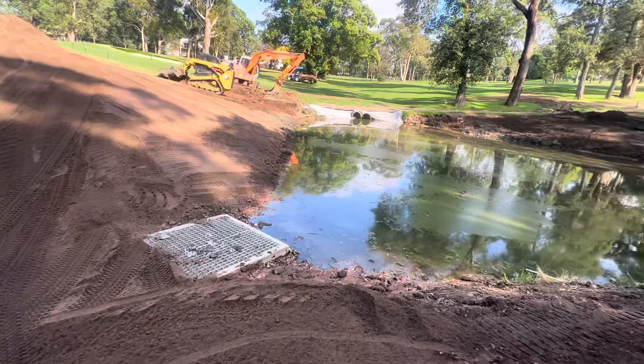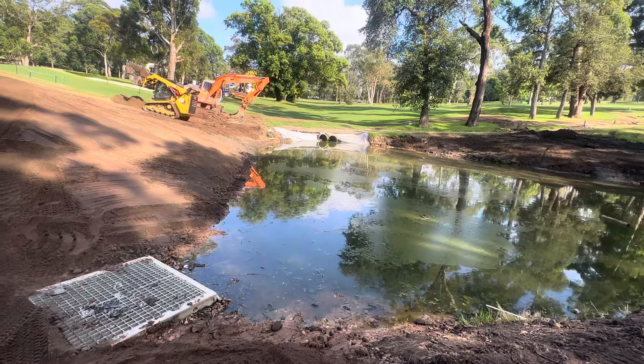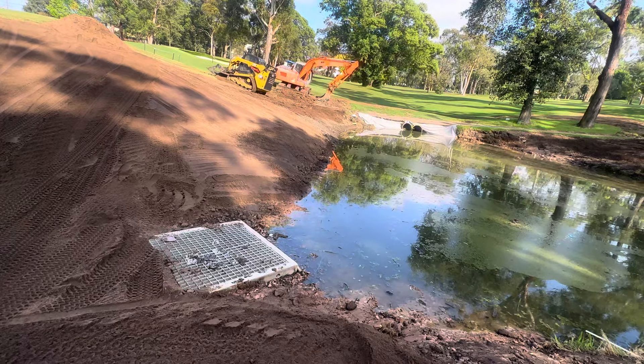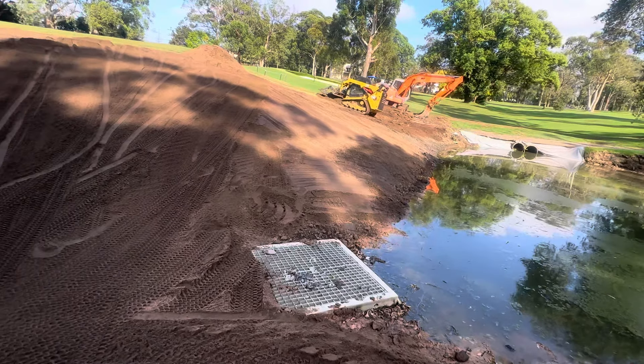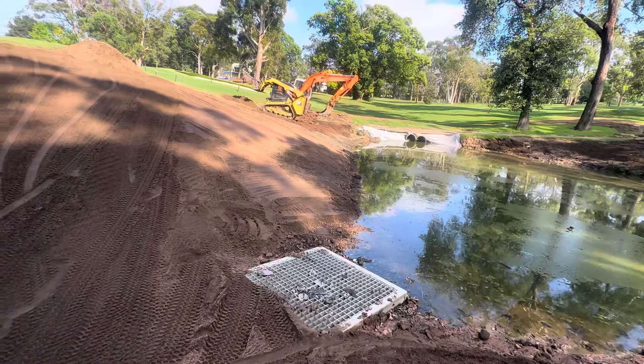We got a good test on Tuesday morning when we received 14 and a half mills. The pond filled up very quickly and into the drainage pit there and got away as we thought it would, so it worked well — it was a good test.